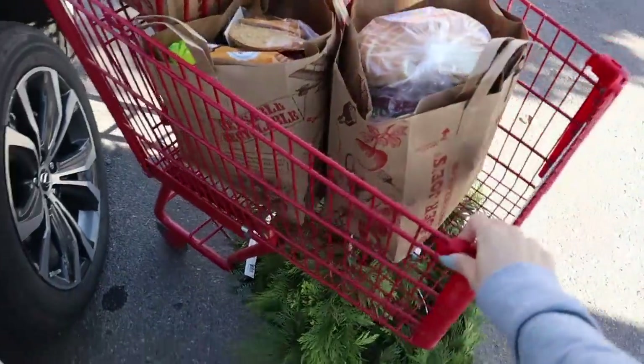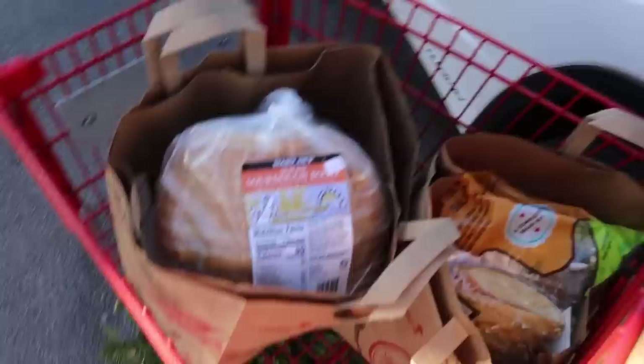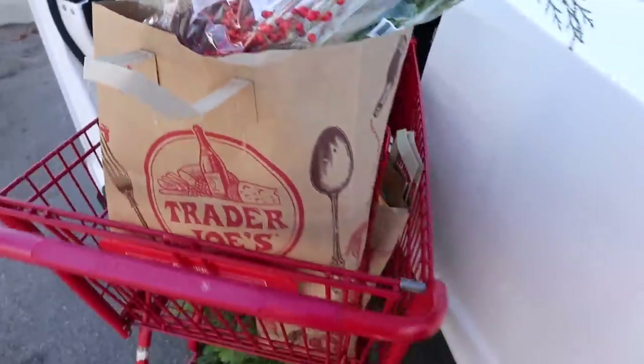Just did Trader Joe's — they have wreaths out and I got so many of them. My cart is rolling down the hill while I'm trying to vlog.